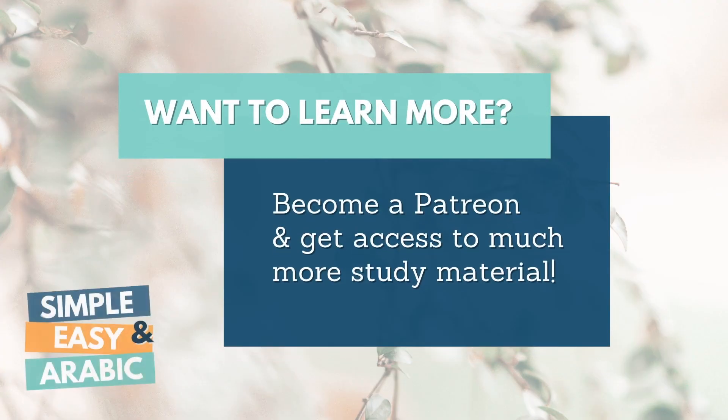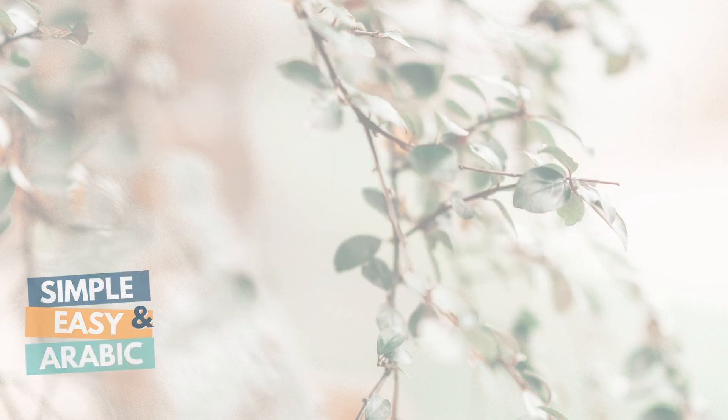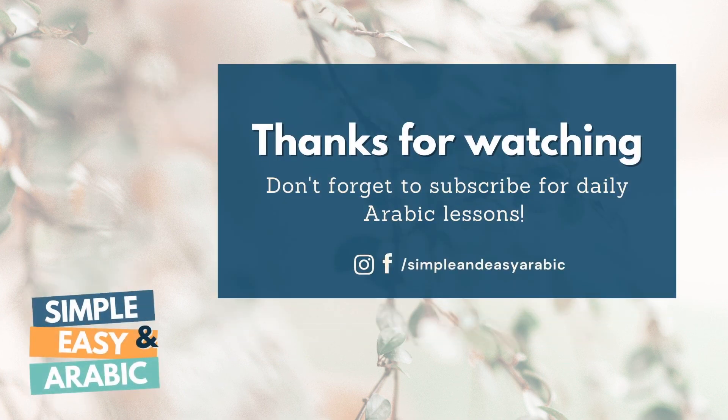Become a Patreon to get access to much more study material — check it out now! Did you enjoy this video? You can support us by liking and subscribing. Thanks, I'll see you next time!